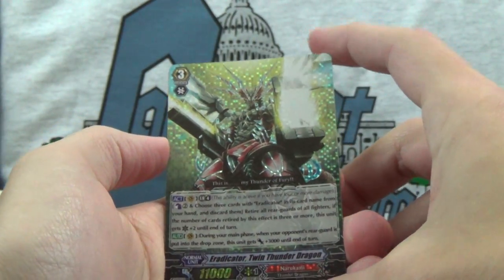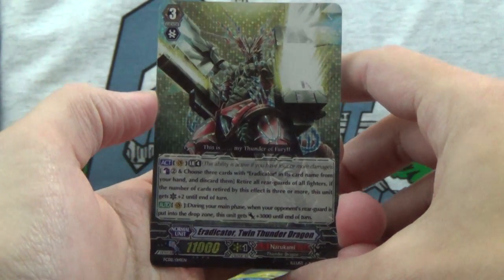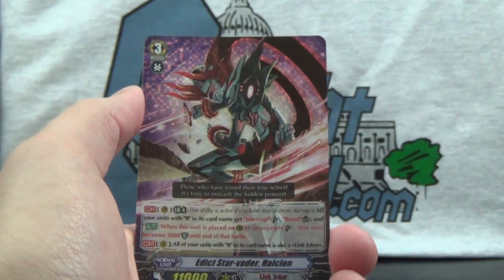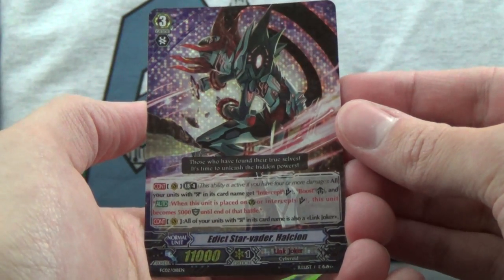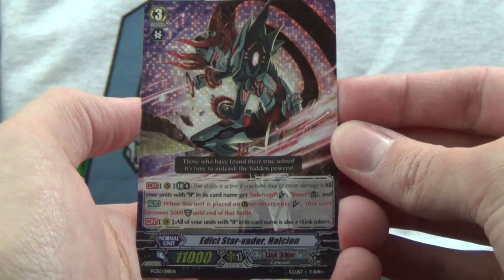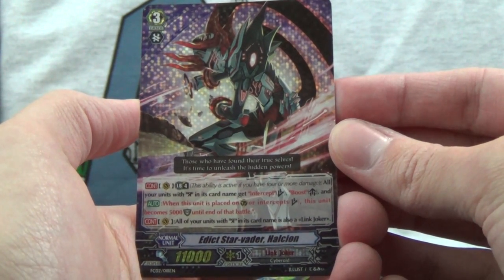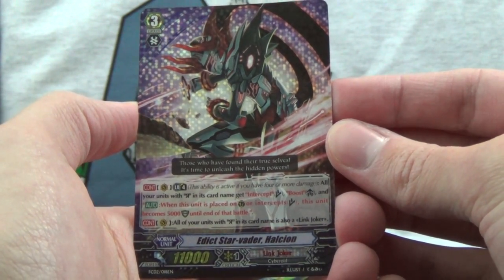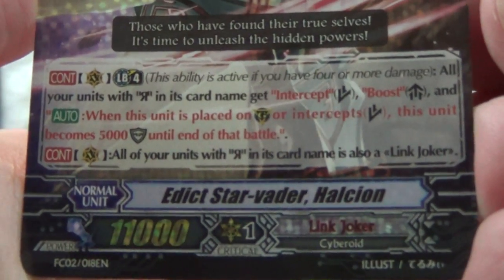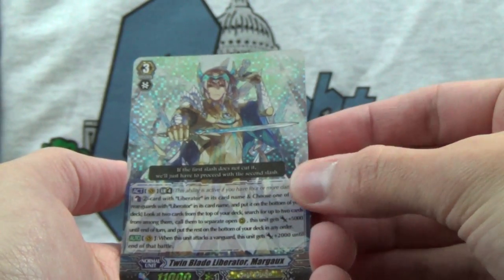Now, Rukami Eradicator Twin Thunder Dragon. I'm sure there are many people watching this who don't know what's on the set and what things do, so hopefully those of you who are appreciate me showing the cards up close like that. Here we've got for Link Joker, Edict Starvator — Helkion? Helshion? Something, I don't know. And Twin Blade Liberator Margot of Gold Paladin.